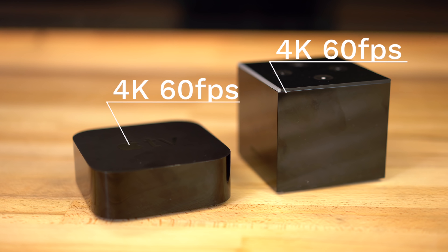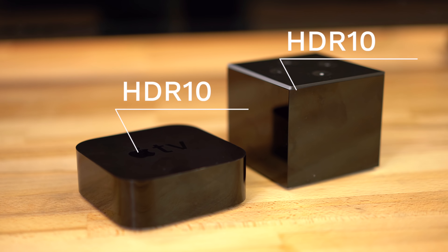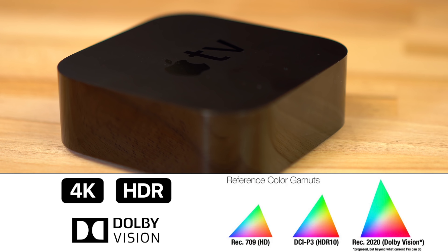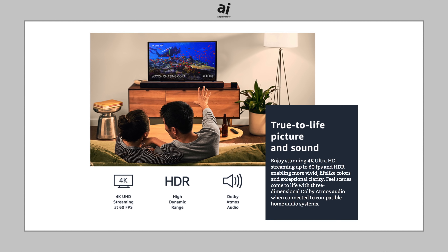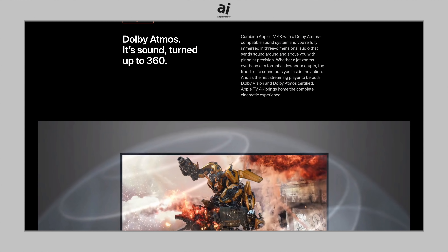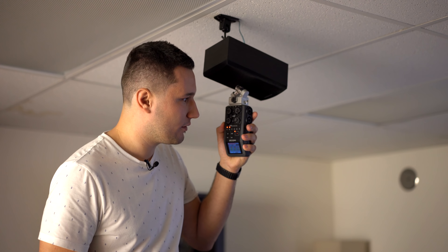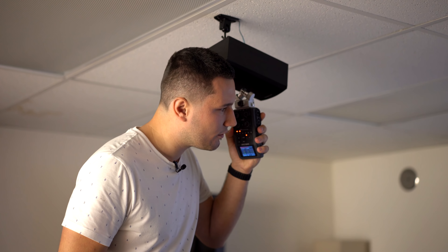Both devices support 4K, 60fps, and HDR10, except the Apple TV 4K also supports the superior Dolby Vision HDR. The Cube already supports Dolby Atmos surround sound, and the Apple TV 4K will catch up when tvOS 12 gets released this September. On the plus side, Apple will automatically upgrade supported iTunes movie purchases to Atmos versions for free. If you don't know what Atmos means, you can click the card above to see how it works.